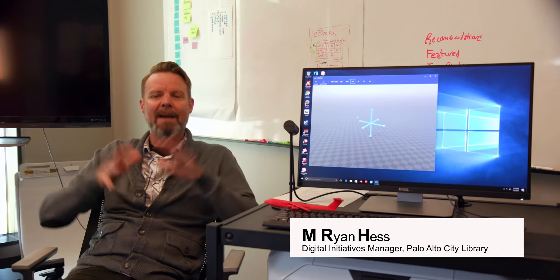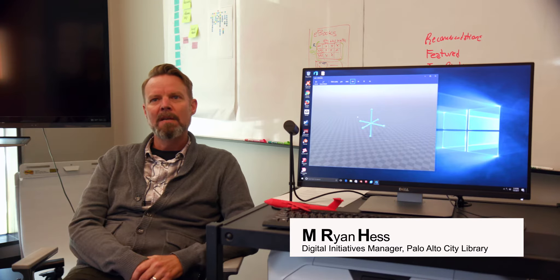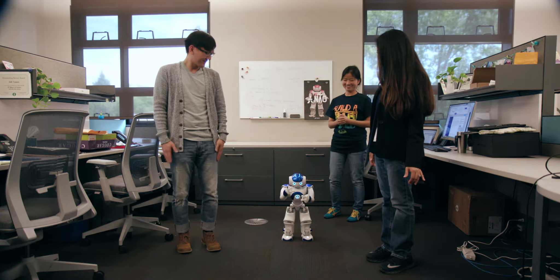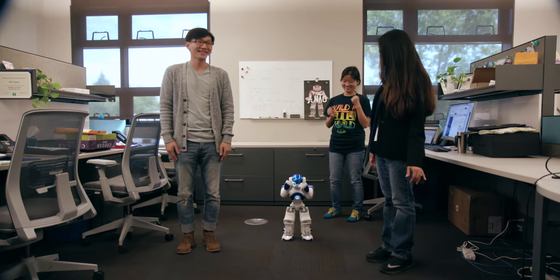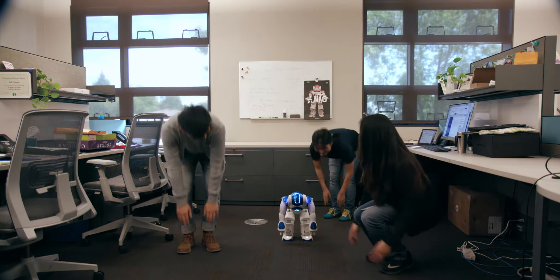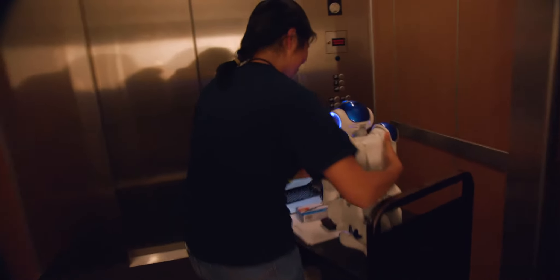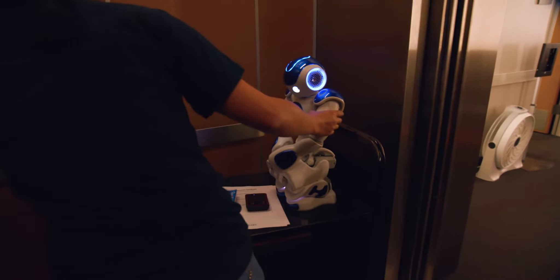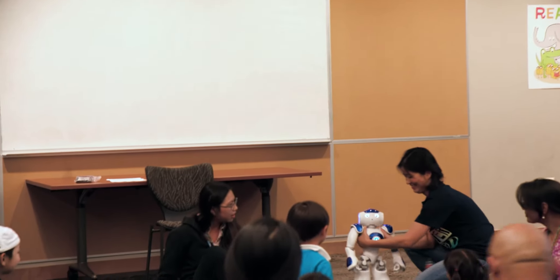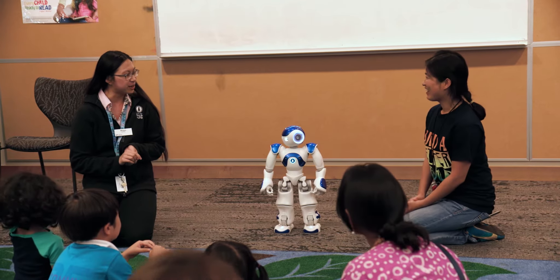The whole package of experimental technologies in the library is to test these in the library environment, see how they're received by the public, and come up with new ideas for the future. We're trying a pajama story time with the robot tonight. We're going to have the NAO robot come out and do some movements, some dancing, and tell a story to small children who are coming in their pajamas. We're excited about trying that out.